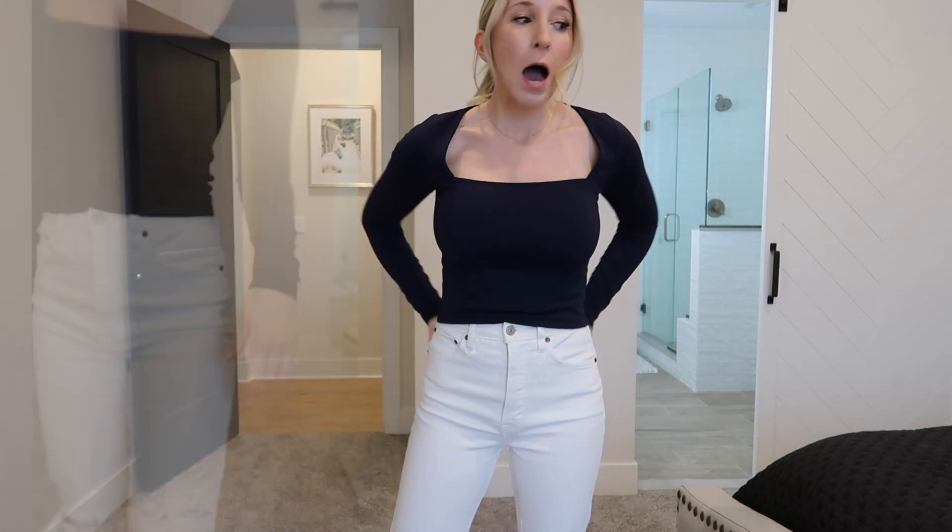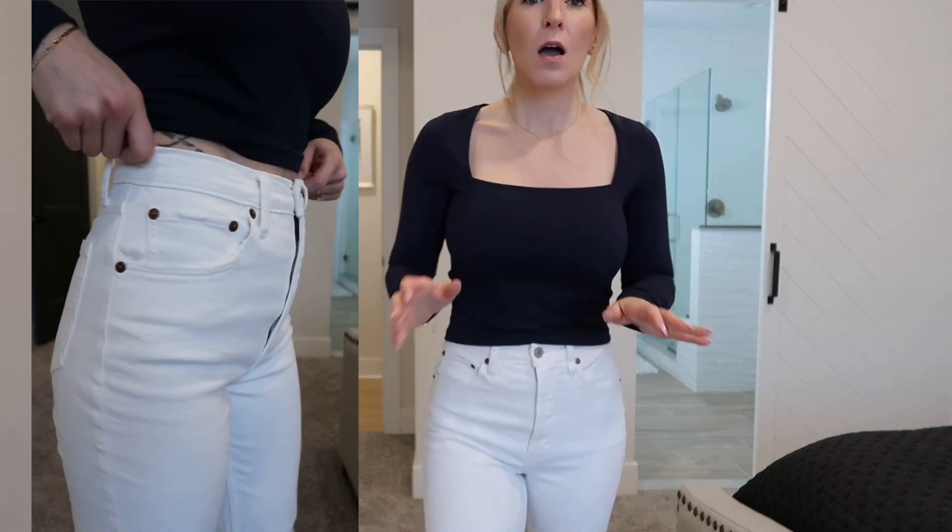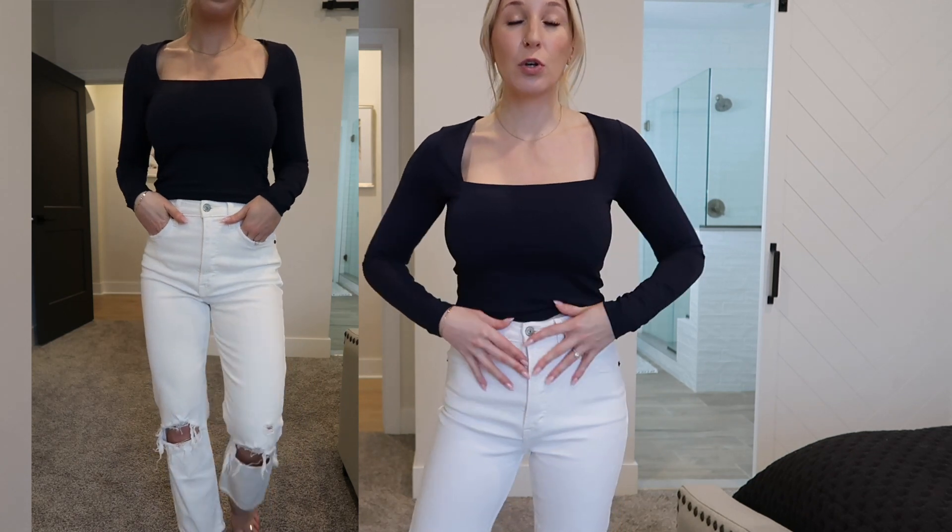These are the Abercrombie Ultra High Rise Ankle Jeans in white. I haven't worn these since last spring and forgot how much I love them. Almost all my jeans are distressed in some way — I guess that's just my style. These have pretty standard distressing, nothing over the top. I feel like Abercrombie's distressing is natural and lived-in, unlike some other brands that overdo it. These fit very similarly to the last two pairs — no stretch — and I have these in a size 2, so I'd recommend sizing up one.